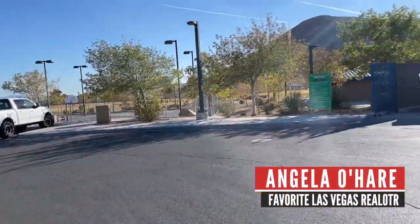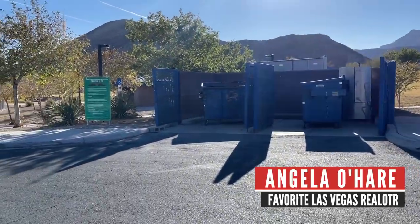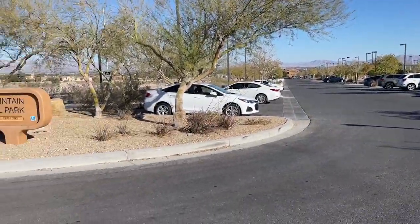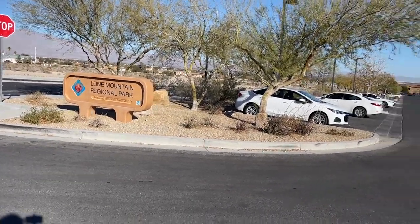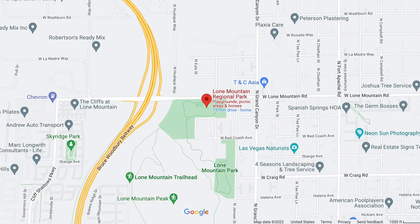Hey everyone, Angela O'Hare here, your favorite Las Vegas realtor. Welcome back to my YouTube channel. Today I'm over here at Lone Mountain Regional Park, which is a park in the northwest part of the valley in the 89129 zip code.